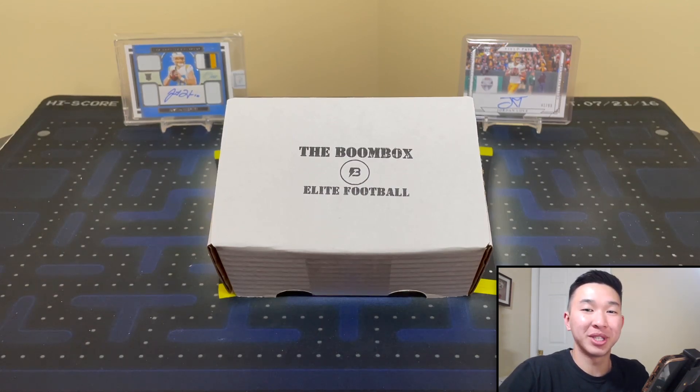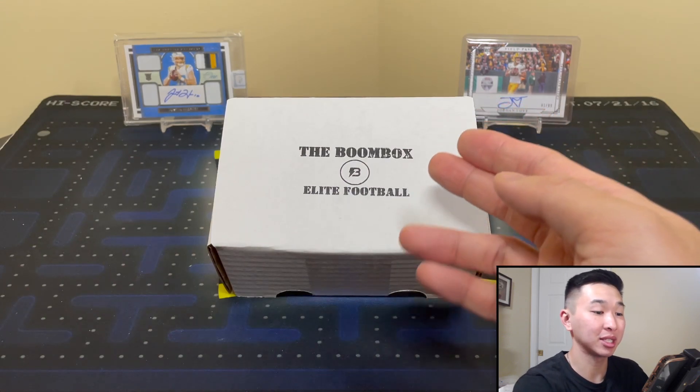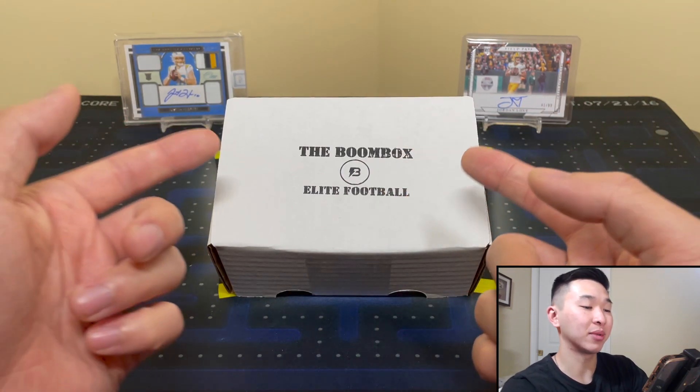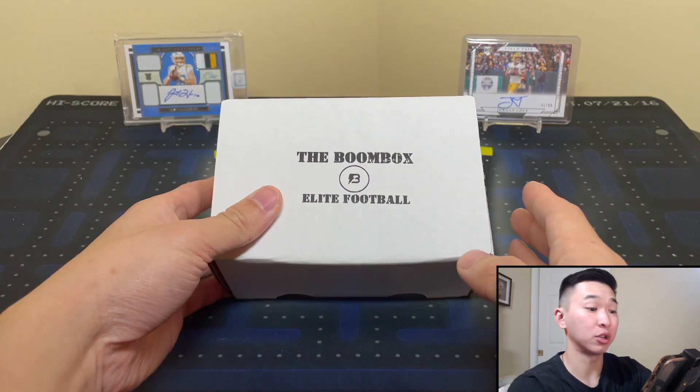What's going on guys, welcome back to a new video. Today we have the Boomboxes Elite Football Box for the month of May. This is the second time we're opening this elite box - they were new last month for April. We did basketball already, so if you haven't seen that one, definitely check it out. Now we're doing football. This box is $260 and comes straight to your door.